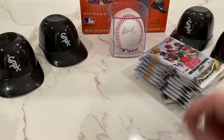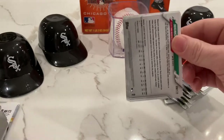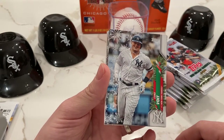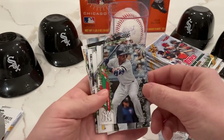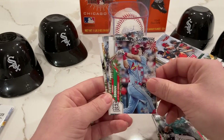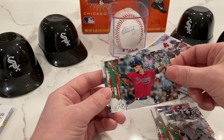Alright, like I said — ten packs, ten cards per pack. Let's see what we can get. Right off the bat you can see the Christmas colors, you got the snowflakes. Got Luke Voigt there looking large and in charge. Then we've got Miguel Andujar, Josh Bell — recently traded to the Nationals — Kyle Seager, brother of Corey Seager. Tommy Edman, Gleybar Torres. Max Fried, great pitcher for the Braves.